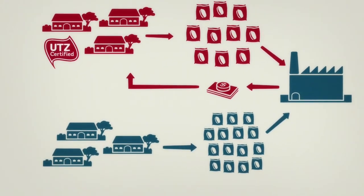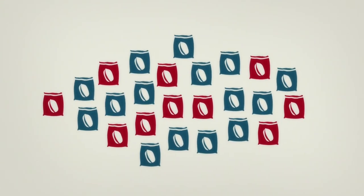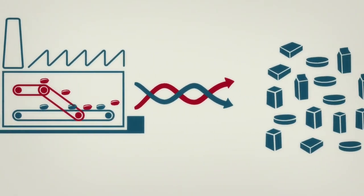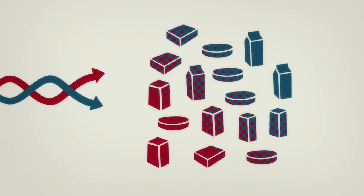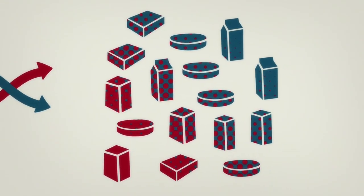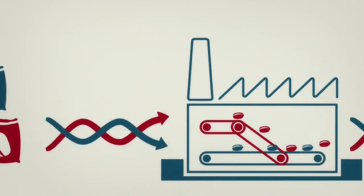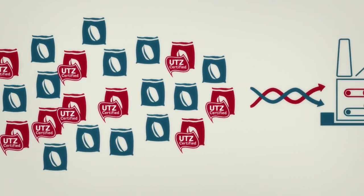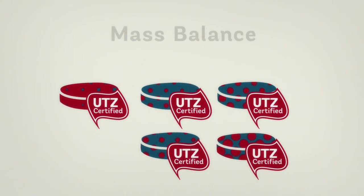Up until here, there is no difference between segregation and mass balance. However, using the mass balance principle, the certified and non-certified cocoa gets mixed somewhere between the farm and final packaging. Out of the total amount of cocoa bought, both the round chocolate bars and other products are made in this factory. So the UTS certified cocoa ends up in various different products. Why is it that only the round chocolate bars carry the UTS certified label? That is because the 10 bags of cocoa needed for the round chocolate bars were bought as UTS certified. But as all the cocoa is mixed somewhere between the farm and final packaging, the certified cocoa is not necessarily inside the round chocolate bars. We call this mass balance.